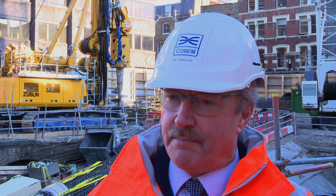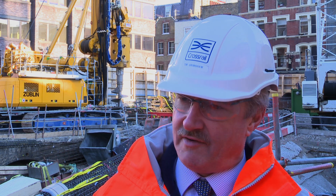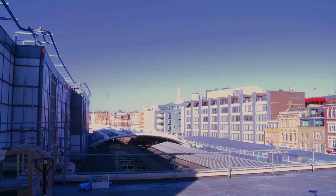There are two key activities. One is to complete ground movement control operations that will ensure that all of our activities, including the tunneling and the platform construction, don't cause damage to the operational railway.